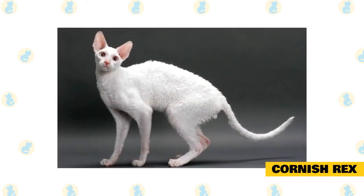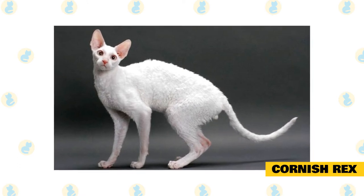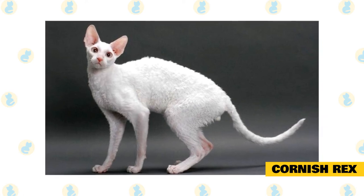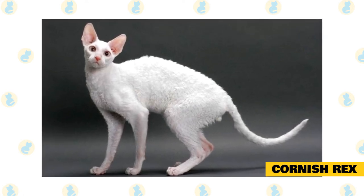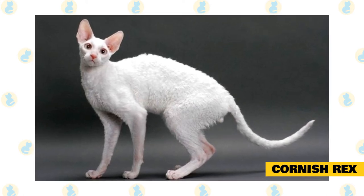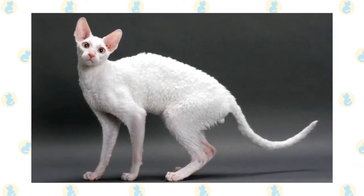Cornish Rex: though the Cornish Rex has hair, this cat's coat sheds less than other breeds. Keiger says their fur is curly, very short, and lies close to the body. The Cornish Rex is also a very playful breed, so they could be the perfect choice for someone who wants an active playmate for themselves or their other pets.